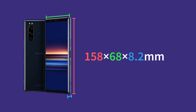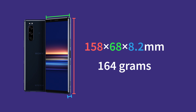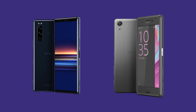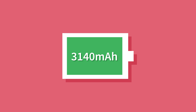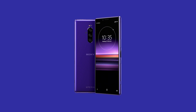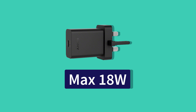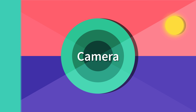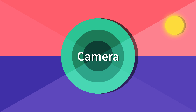RAM and ROM are the same as the Xperia 1 — 6GB RAM and 128GB ROM. The colors available include black, white, red, and blue, which I'm considering buying. The body dimensions are 158 x 68 x 8.2mm, weight is 164g. The battery is 3,140mAh, running Android 9. In the box you get a UCH-32 18W PD charger and a USB cable.